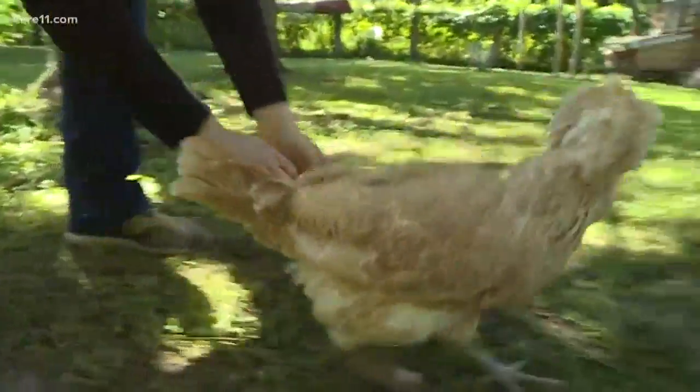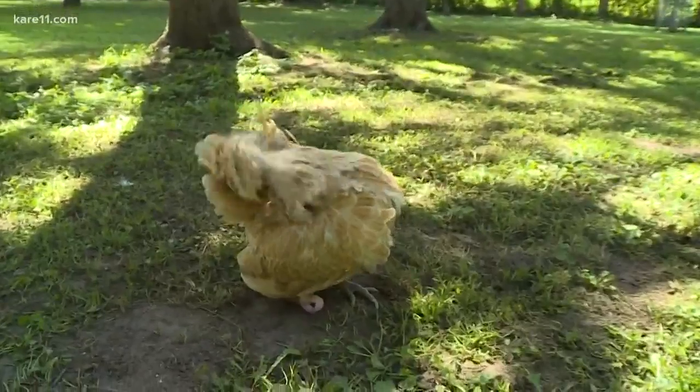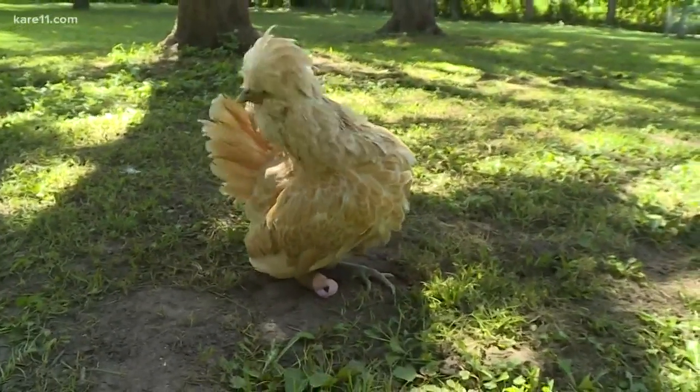Creamy picked a pink foot. There you go. Which got her back outside for good — she's able to run, she's able to walk, she keeps it on. Corey Heppola, Care 11 News.